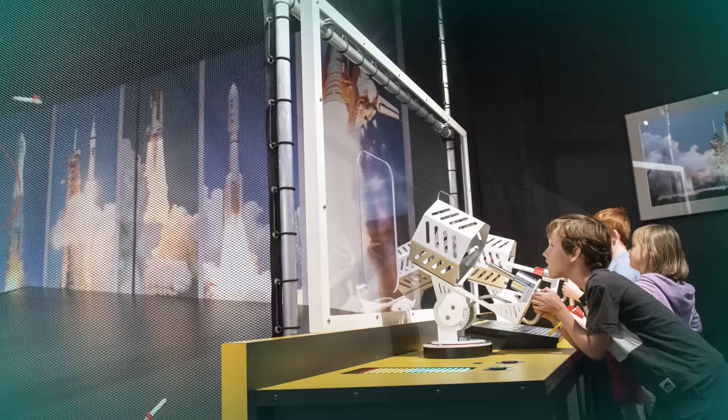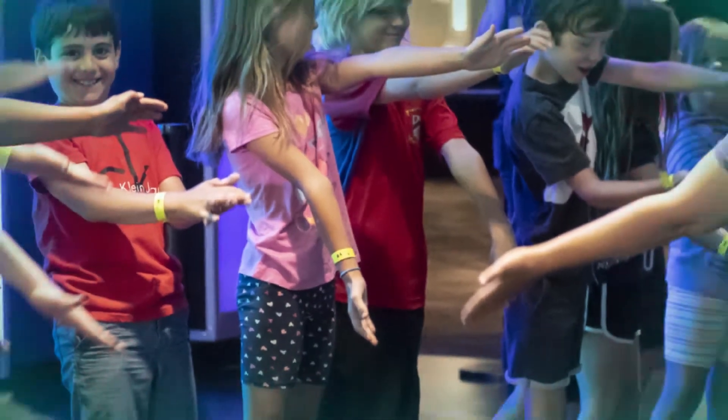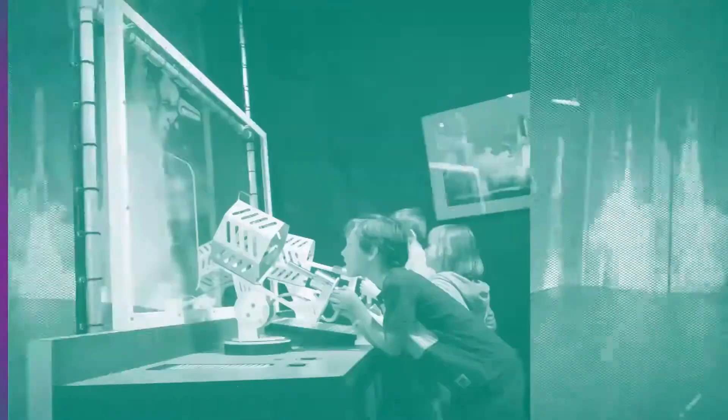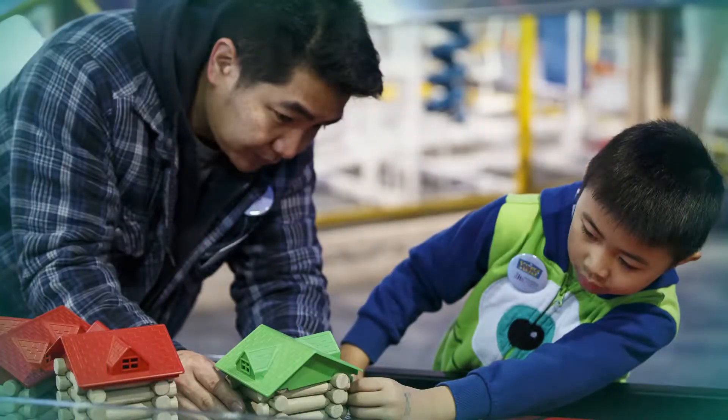Hands-on is extremely important to students, but to actually go out and see and touch and feel something is the part that opens it right up to them. The Science Center is above and beyond what we can teach in the classroom.